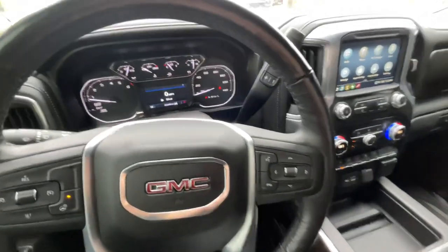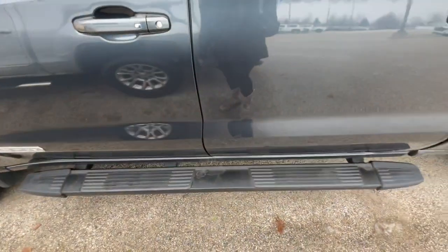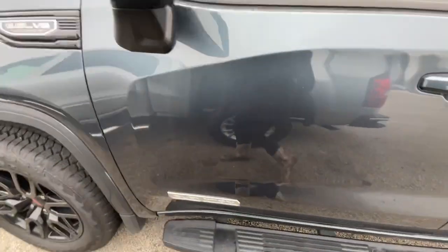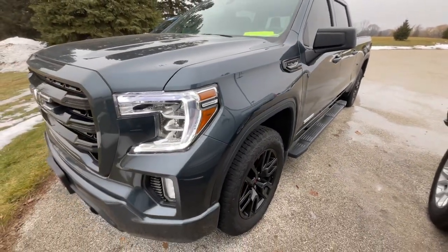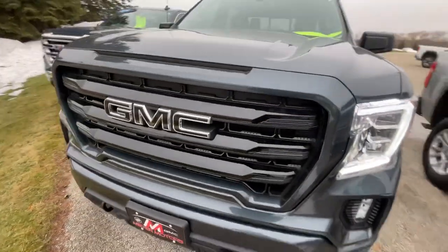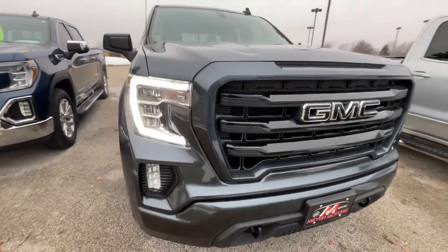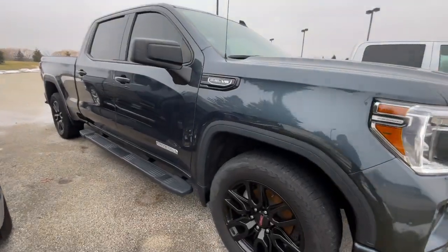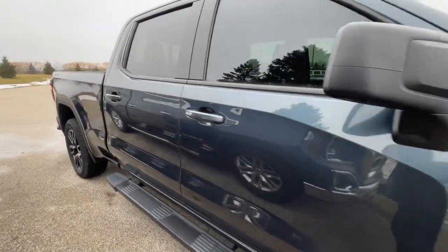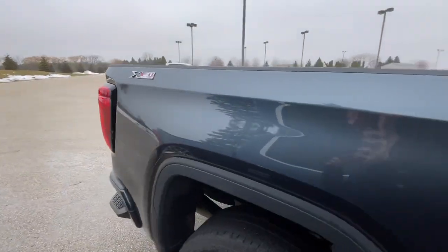If we take a look on the outside, it is the dark sky metallic exterior. This vehicle does have assist steps right down there, and it has the X31 off-road package.